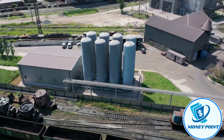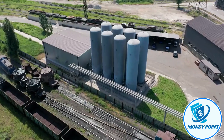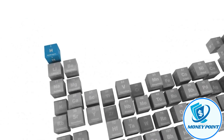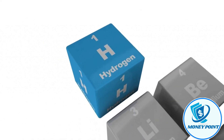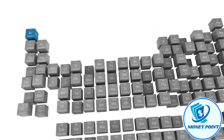Despite being the most abundant element on the planet, hydrogen is a late starter in the renewable energy competition. Hydrogen's production and storage issues have prevented it from becoming a commonplace reality for many people, but with recent advancements, green hydrogen is just a step away.